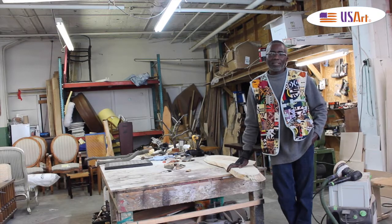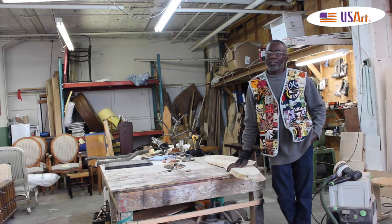Yes, hello guys! My name is Baba Carlo. I'm originally from Senegal, West Africa, living now in Detroit for the past 25 years. Working around wood, rattan, bamboo, making rustic furniture, recycling, restoring wicker furniture.